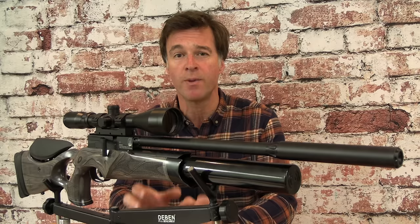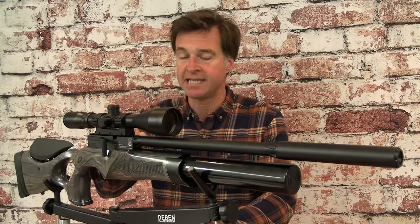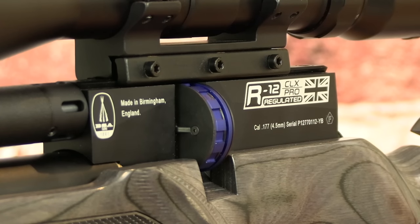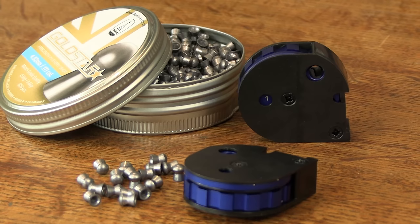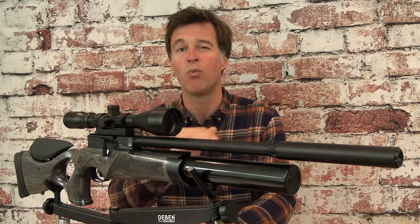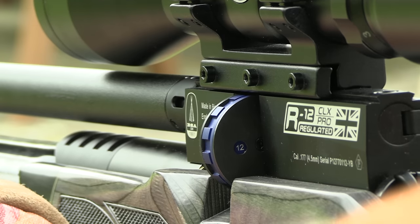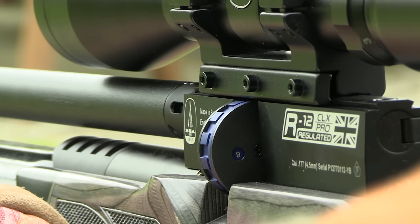The R12 has seen a lot of advancements since the R10, including a new high-performance regulator. The action is now of a monoblock construction, and above that sits 15 centimetres of dovetail scope rail. The magazine sits beneath it so it doesn't get in the way of scope mounting. As the R12 name implies, this BSA runs a 12-shot magazine and it comes supplied with two. There have been a few production wobbles with these magazines in the past, but I understand that has now been completely ironed out and the ones supplied with this gun have worked like clockwork. They are pellet friendly and the easy-grip rotor makes them really easy to load. They also feature a really clear shot counter and most importantly they index really smoothly.